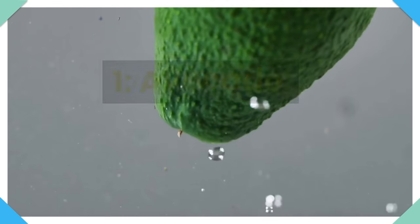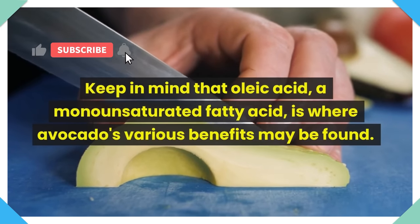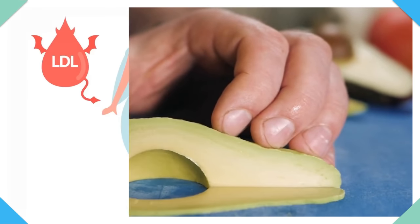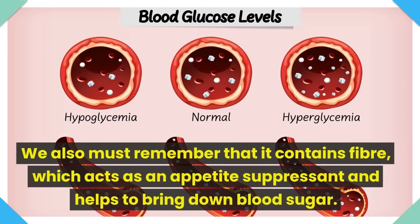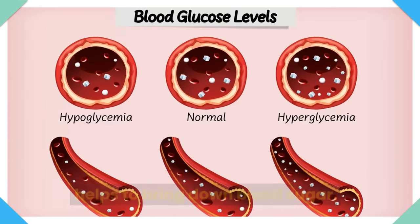Now let's see the list of best fruits for fatty liver. Number 1: Avocado. Keep in mind that oleic acid, a monounsaturated fatty acid, is where avocado's various benefits may be found. Cholesterol levels can be decreased with this acid. We also must remember that it contains fiber, which acts as an appetite suppressant and helps to bring down blood sugar.